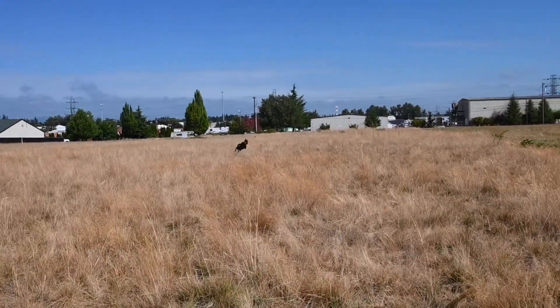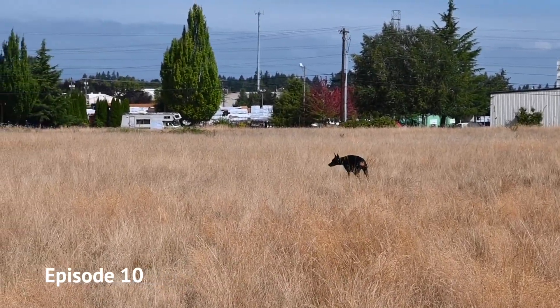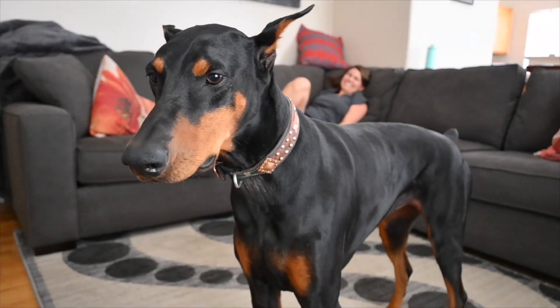Oh, this gets me every time. I don't understand this whole prancing Doberman thing, but it's wonderful. We are Steve and Adria, and Alexi is our Doberman pup.